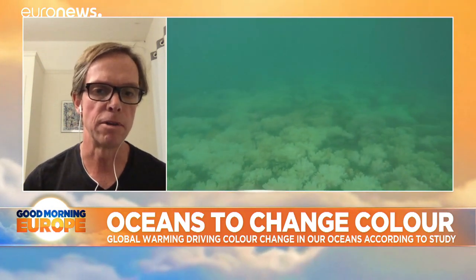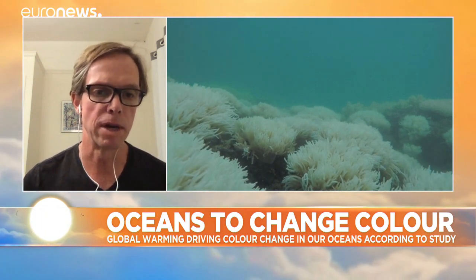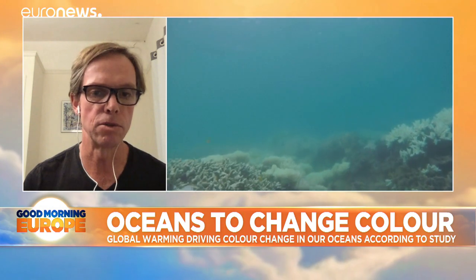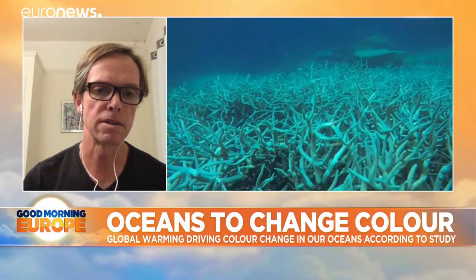It also might have an impact on the ability of the ocean to take up carbon dioxide. The oceans are currently taking up about a quarter to a third of the CO2 that we're putting into the atmosphere, and if the productivity of the ocean changes, that will impact that ability.